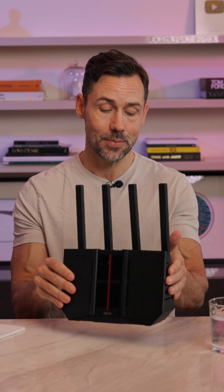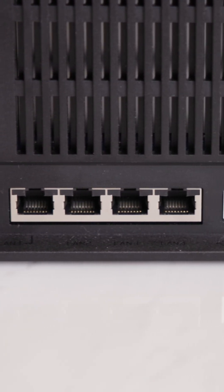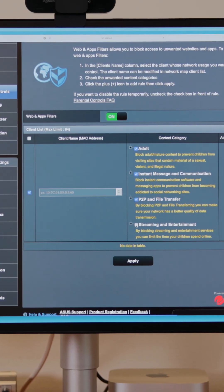I also like the practical design because it stands upright and takes up less of a footprint. If you do want to plug things in, there's one 10 gigabit port and four 2.5 gigabit ports.